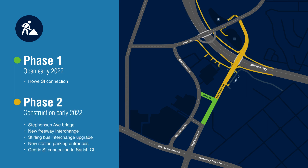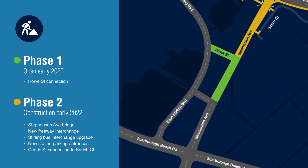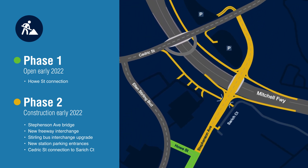Construction of Phase 2 will start in early 2022 to create a new connection between Scarborough Beach Road and Cedric Street. This will include a new freeway interchange to replace the current Cedric Street interchange, and includes local links to Sarich Court and Cedric Street.